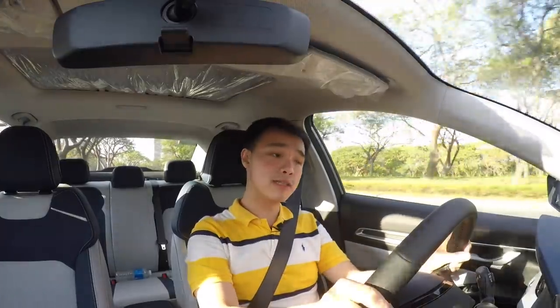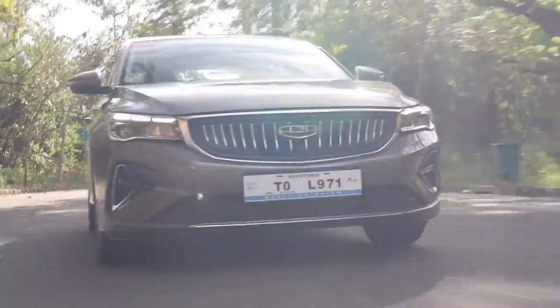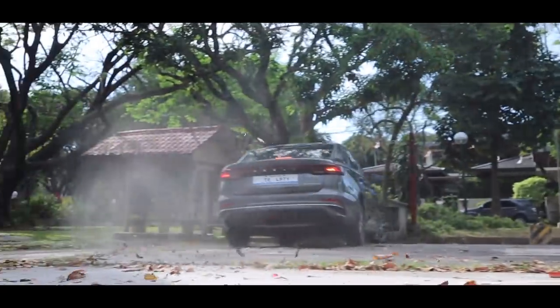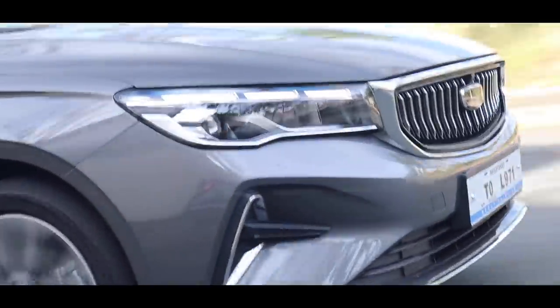Inside city streets, the Geely M Grand's steering is incredibly light and easy to maneuver. The way it deals with bumps, potholes, and uneven roads is just great — it really does soak up all the bumps. What this car does not like to do is take corners fast, because the suspension is really tuned for a more comfort-oriented drive. So if you're looking for a car that handles better, maybe look elsewhere.